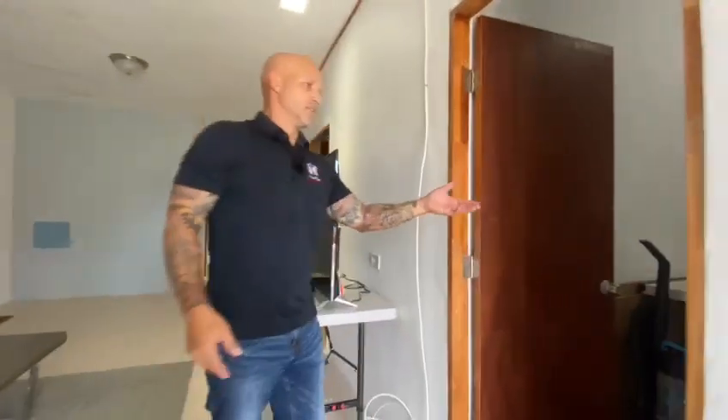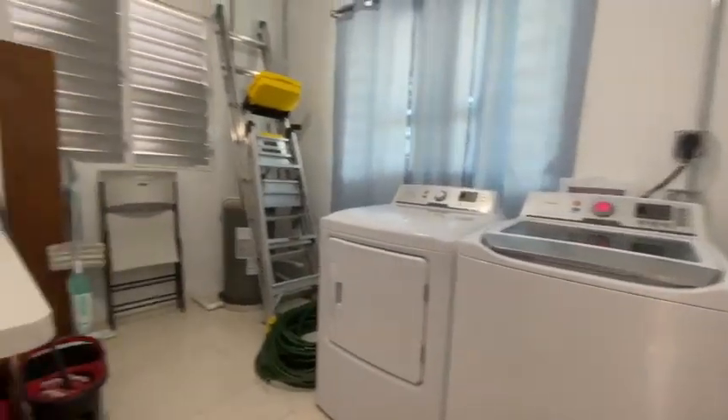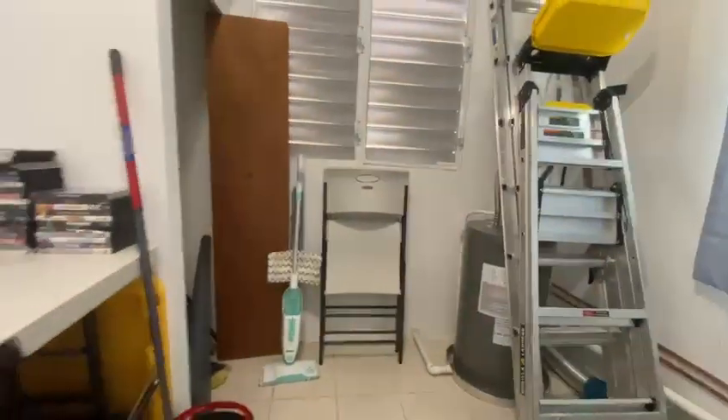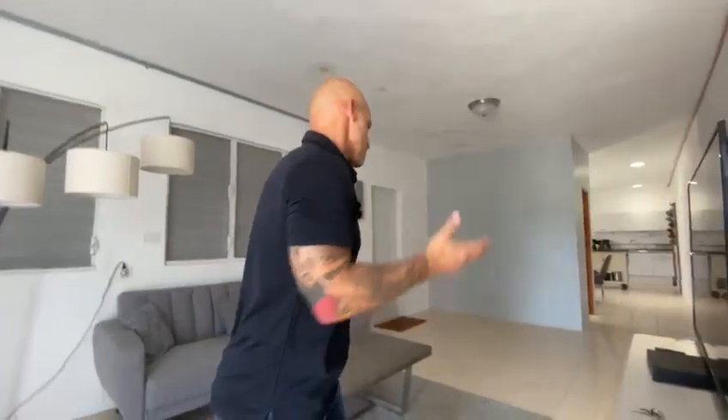The first room over here — if you take a look — the washer and dryer is in here. It's an oversized laundry room. You have a brand new water heater, a nice little closet for your brooms, mops, and things like that, and also room where you could put a utility sink.